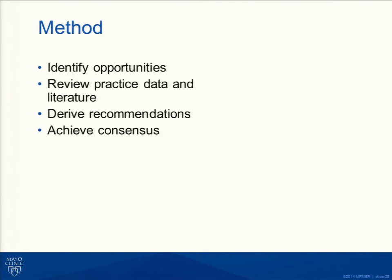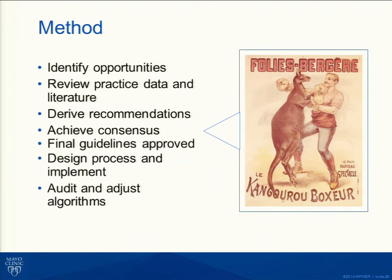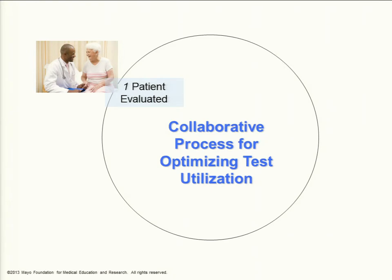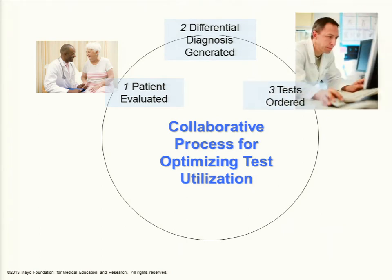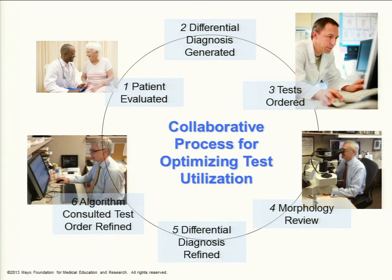We went through this process with our clinical colleagues — it was a wonderful process. We identified opportunities, gathered data, worked together, and achieved consensus. Consensus is not always pretty or smooth, but you develop guidelines, put processes in place, and look back to see if it worked. As Dr. Curtin's slide describes: the physician sees the patient, generates a differential diagnosis, orders appropriate tests, reviews morphology in a bone marrow or lymph node situation, revises the differential based on findings, and the right algorithm is consulted with the test order refined.